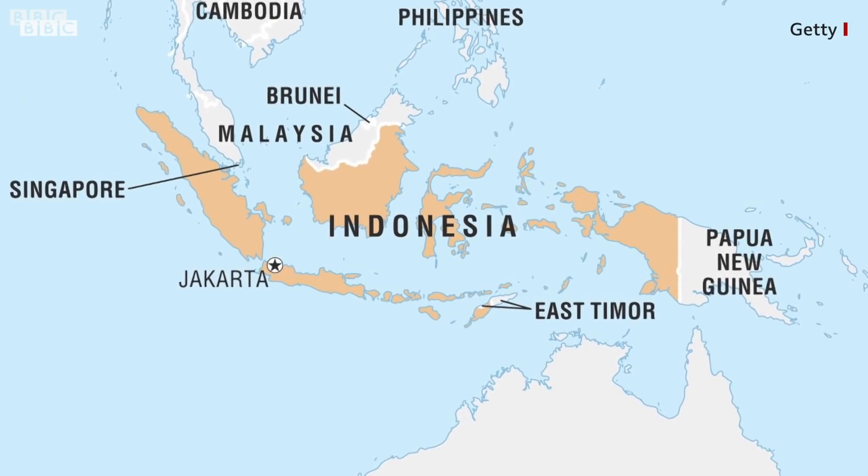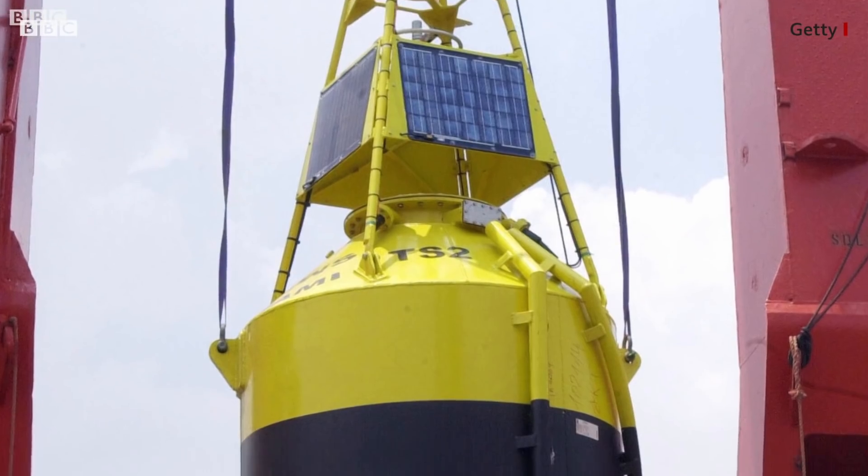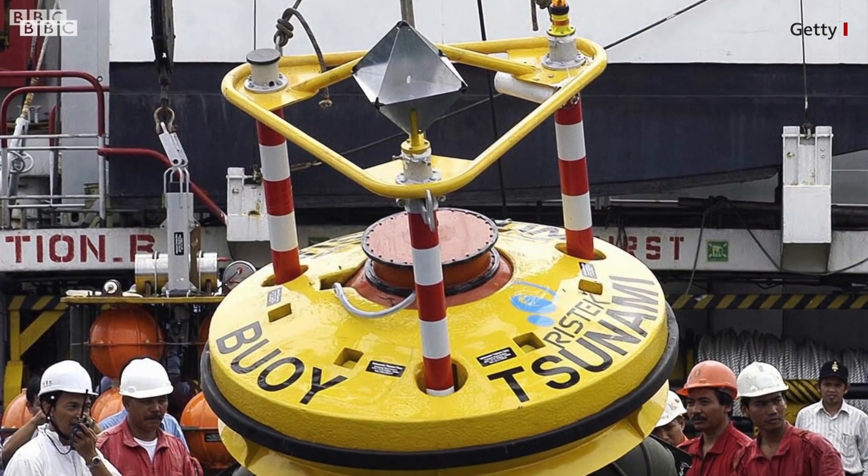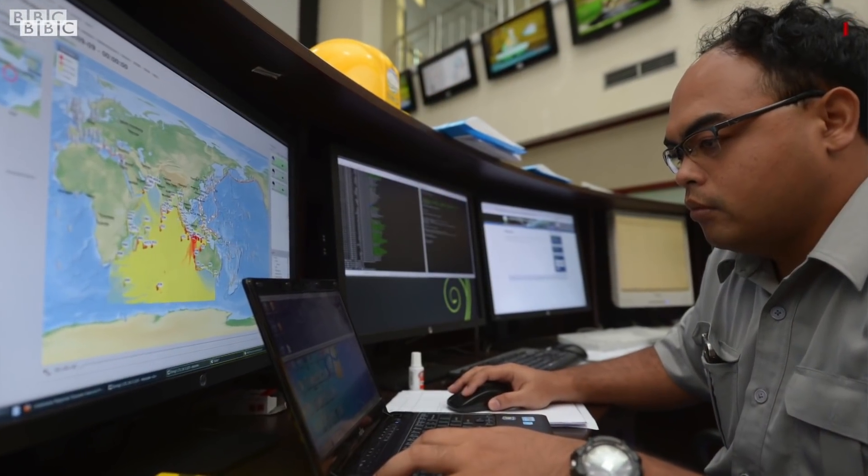Let's take a look at the system off the Indonesian coast. Set up with international support at an estimated cost of $100 million, the system was originally designed to operate using a network of floating buoys to relay information on seismic activity and sea levels to detection stations via satellites.